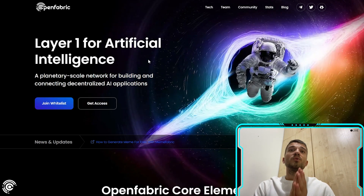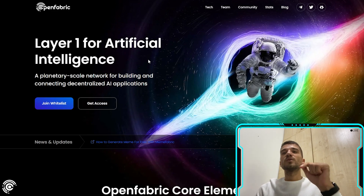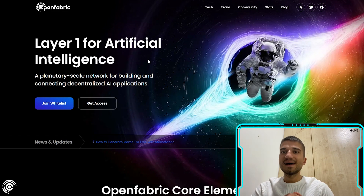OpenFabric AI is a very cool project with huge potential and a lot of benefits for their holders. Join now, follow them, and be a part of their amazing community. Thank you so much for watching, hope you enjoyed this video, and see you next time.